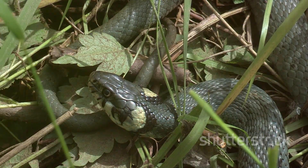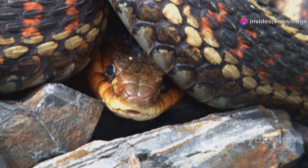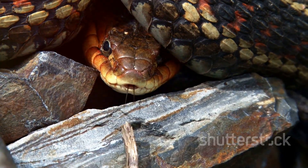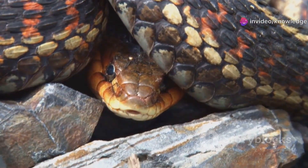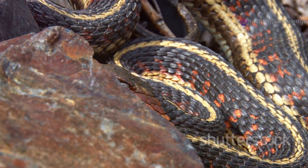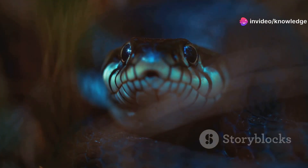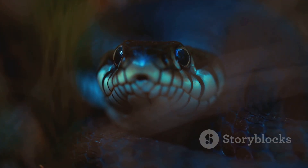We'll explore their behaviors, their interactions with the environment, and their role in the ecosystem. Our journey takes us from the sun-drenched meadows of California to the humid wetlands of Florida, exploring the diverse habitats where these snakes reside. Each location offers a glimpse into the adaptability and resilience of these creatures. We'll uncover the subtle differences in their appearance, behavior, and ecological adaptations. From their diet to their mating rituals, every aspect of their lives is a testament to their survival skills. Prepare to be captivated by the intricate details that distinguish these two remarkable creatures, revealing the wonders of the natural world. Their stories are a window into the complexity and beauty of life on Earth.